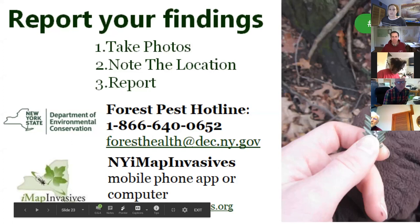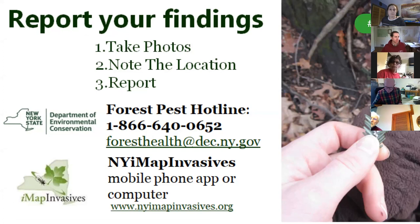If you think you have found HWA, take a clear photo of the white woolly masses or other suspicious signs. Include a coin for scale and put something like your hand in the background to help the camera focus. Note intersecting roads, landmarks, or GPS coordinates so the infestation can be found again for confirmation and management. The best way to report observations is by using iMapInvasives, an online invasive species observation database at iMapInvasives.org. You can also email or call the DEC Forest Pest Health Hotline. This information will be included in the follow-up email.